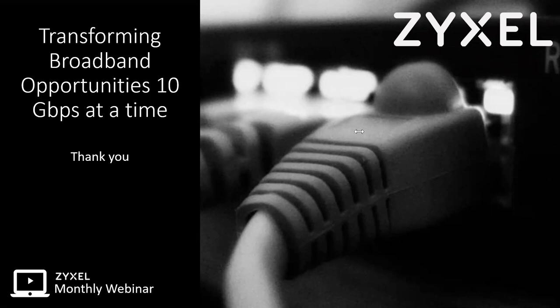Thank you Patrick, that was a very informative webinar. That wraps up our webinar today. Again, congratulations Jesse Jones — you'll receive the email shortly. Thank you everyone for attending. Have a great weekend, goodbye!